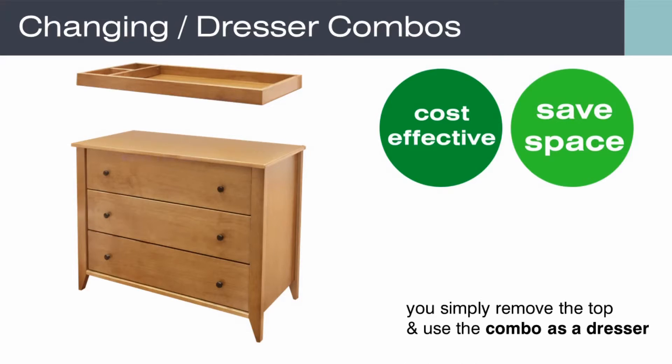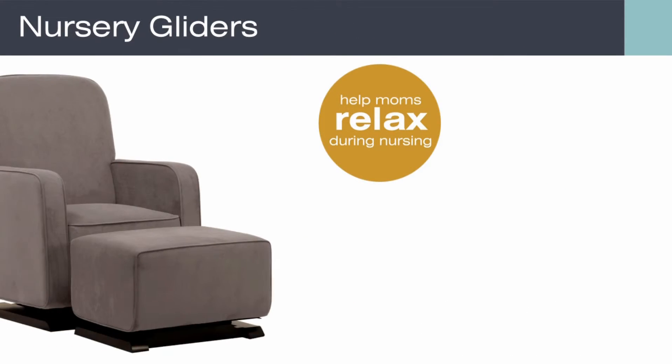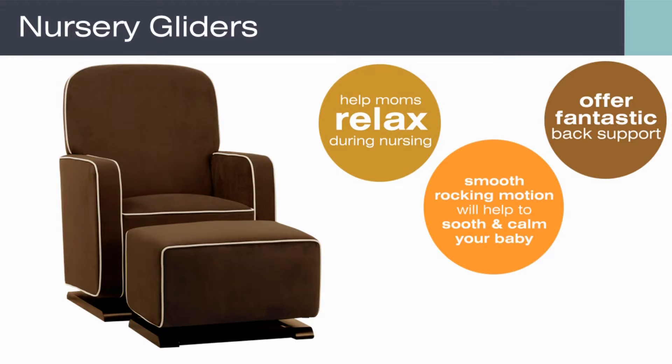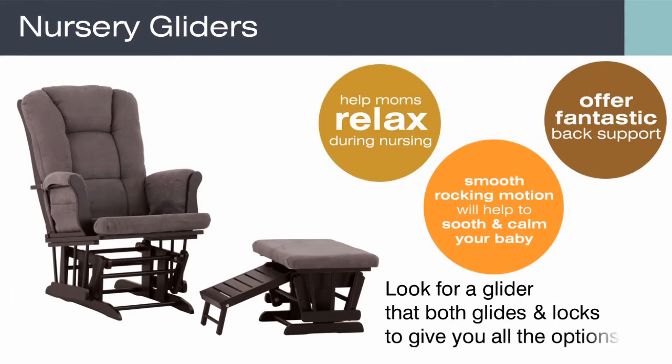The final essential furniture piece you will need is a nursery glider. The glider definitely helps moms relax during nursing and they offer fantastic back support. The smooth rocking motion will help to soothe and calm your baby. Look for a glider that both glides and locks to give you all the options.